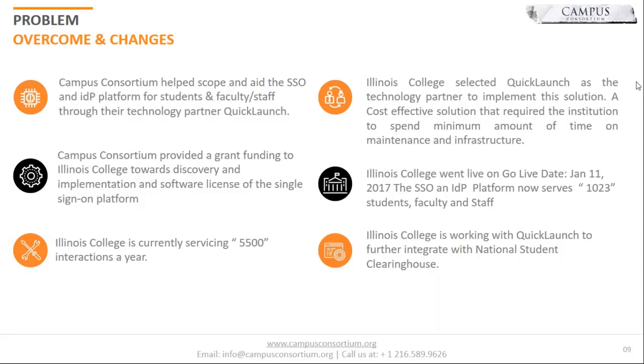We started on January 11, 2017, and we've been serving over 1,000 students, faculty, and staff since that time. As it points out on this slide, the grant covers implementation, the software license of the single sign-on platform, and everything like that.